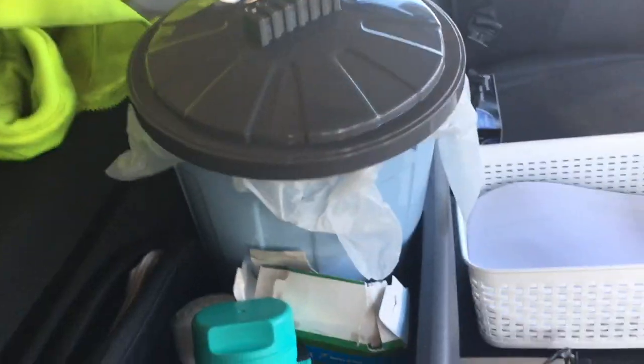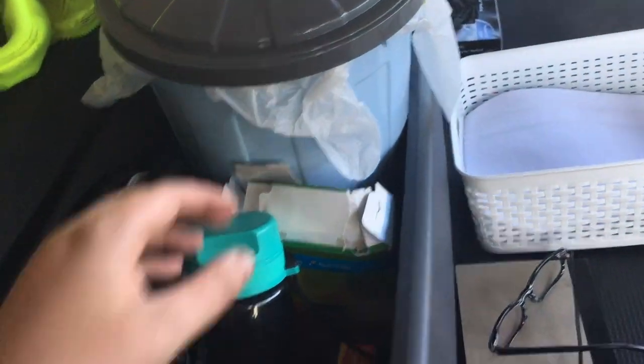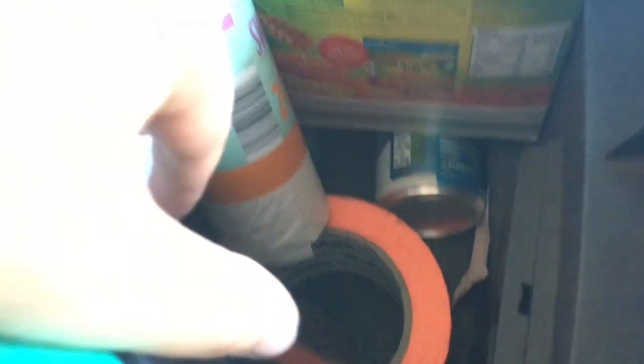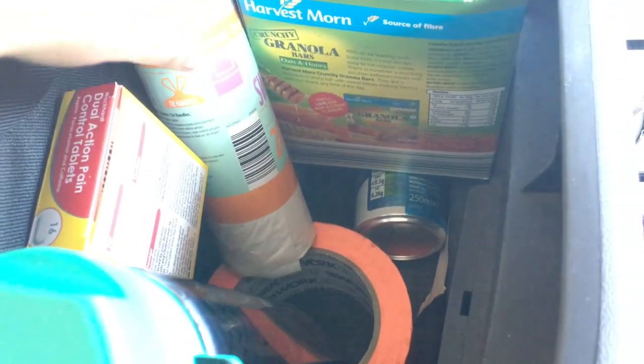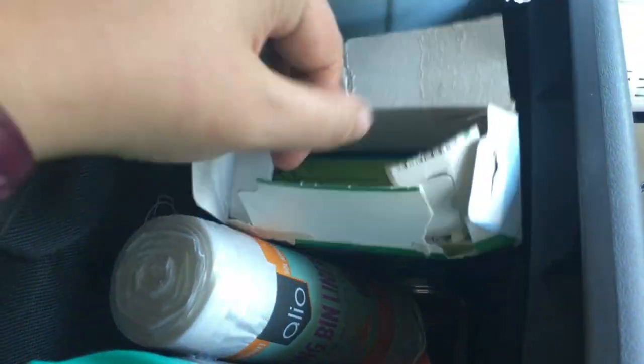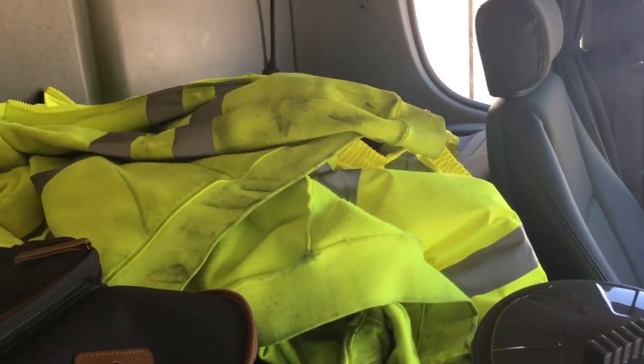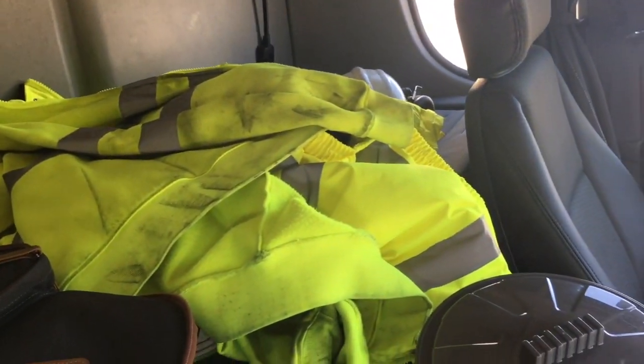I bought a bin from The Range and I put my rubbish in there from my lunch. I've got my drinks bottle here, some headache tablets, and down the bottom some emergency energy drink just in case I get tired. Bin liner bags, breakfast bars — Harvest Moon from Aldi. Aldi's finest they are. And then I've just got my hi-vis hoodie, coat and stuff over there.